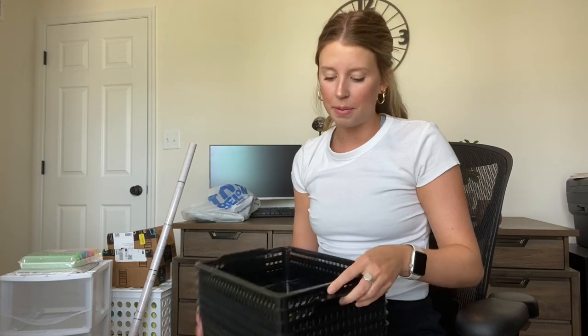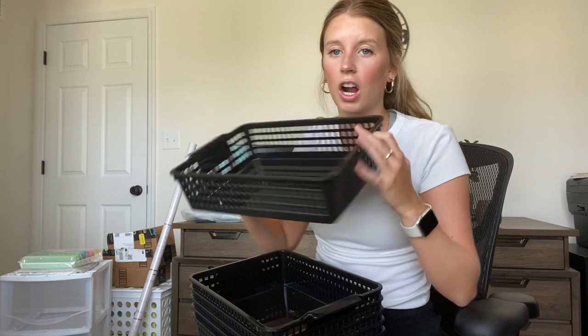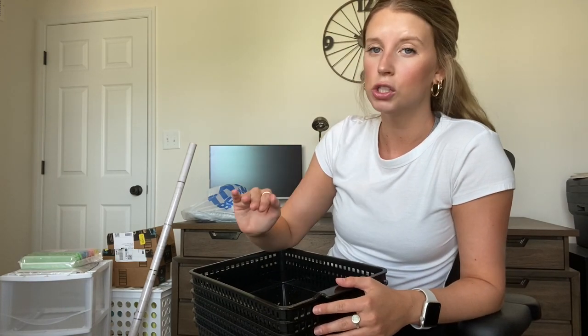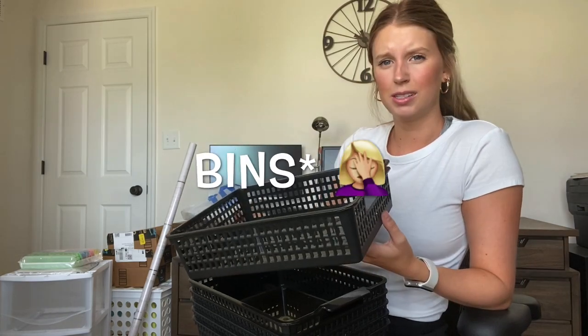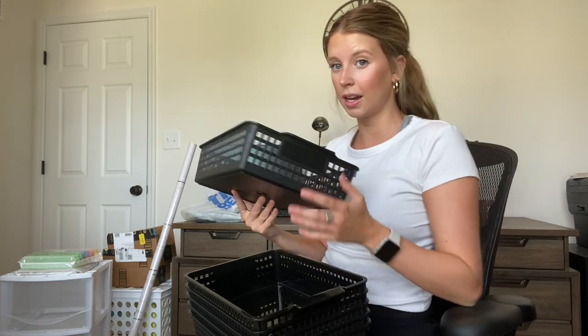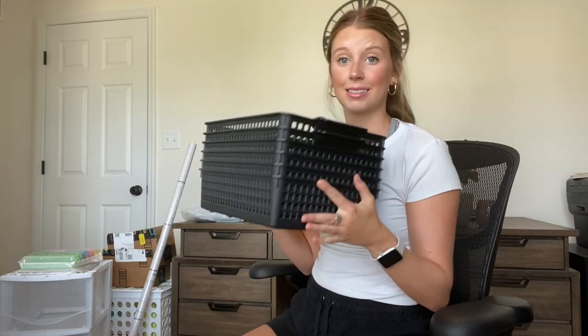I went ahead and bought some more bins. These are from Target and I use these for collecting papers typically. I had a tray system and it just didn't work out — the papers were always super messy. I find that these individual containers work a lot better for organizing student turn-in work. There are six here so I'll find something to do with the extra ones too.